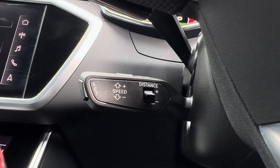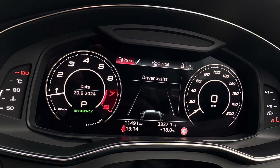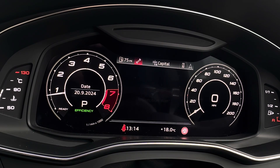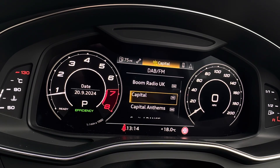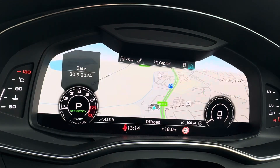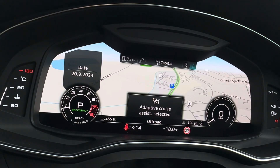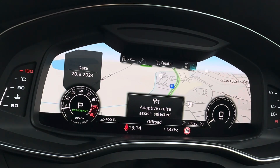To seamlessly navigate around the vehicle, you'll find mounted audio controls on your steering wheel, housing your cruise control and speed limiter options. You also have controls to navigate your virtual cockpit, displaying all your vital driving data, audio, telephone connection, and of course a full view of your navigation system.